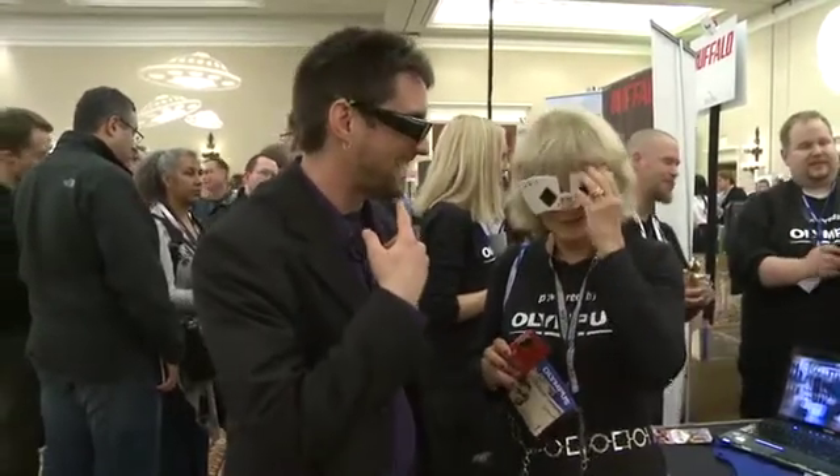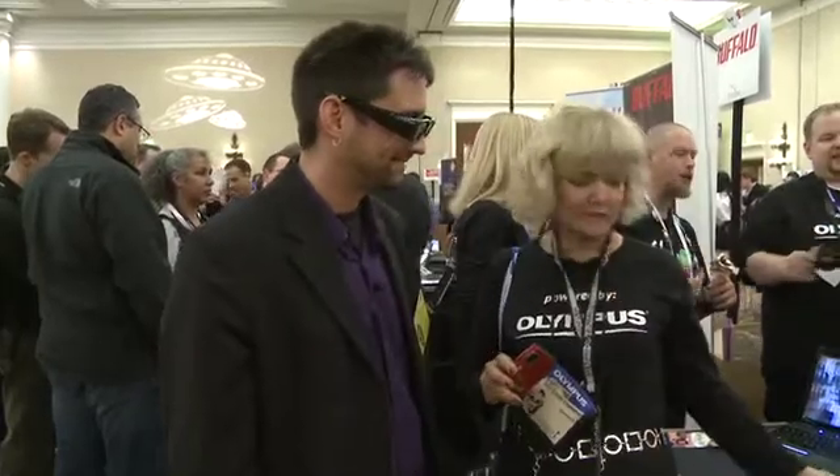But we have another reason for wearing this. And why is that? Actually, yours is the reason we're wearing this. Olympus has launched today three consumer cameras that will capture images in 3D.